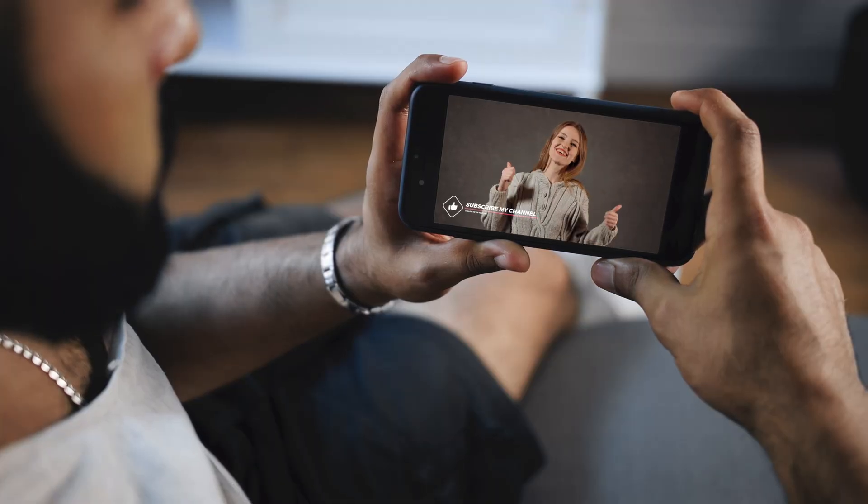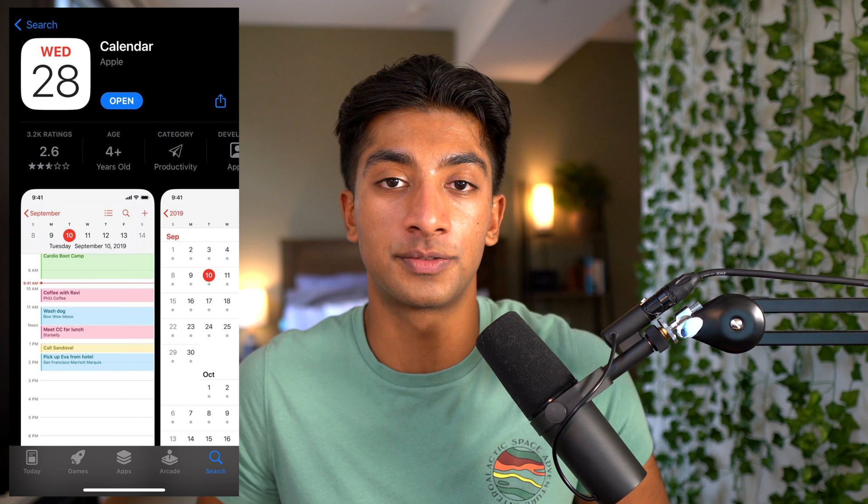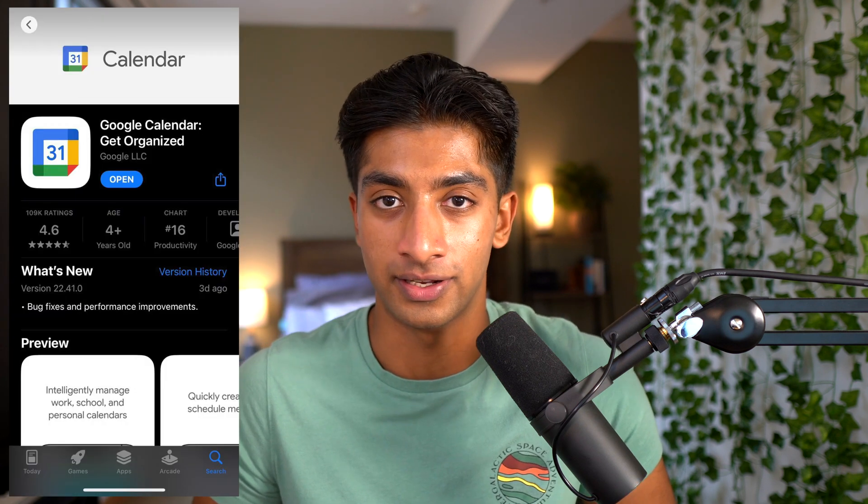First off, you need to start using a calendar. I know that at least 50% of the people watching this video do not consistently use a calendar to time block and track their commitments. If you're someone who's already a calendar pro, you can use the timestamps below to skip ahead.